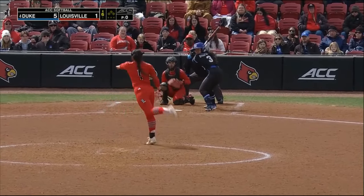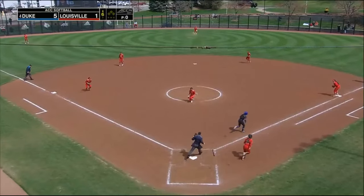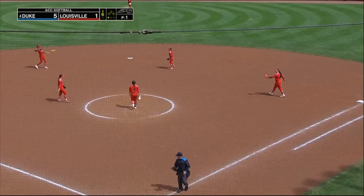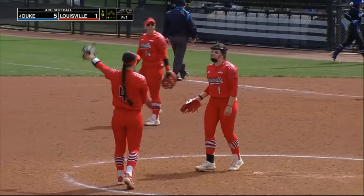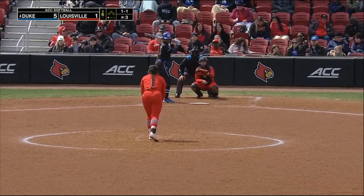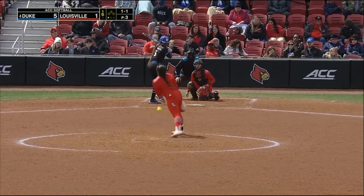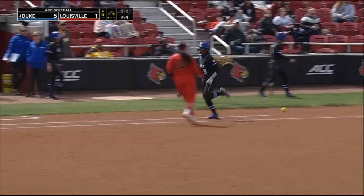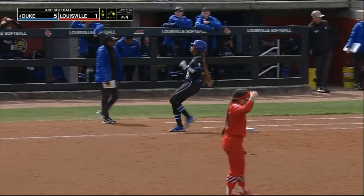Now Duke will have to face Brooke Gray in the circle. One pitch, one swing, one out for the Cards in the fourth. Now Frizzell faces Brooke Gray and will be given the free pass as she takes one off the back of the leg.